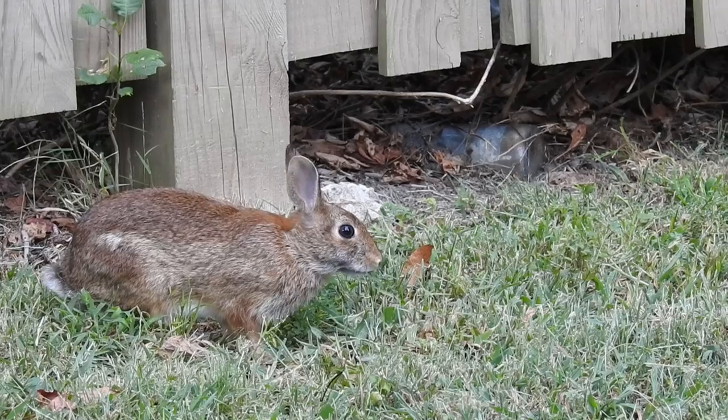Hey everyone, welcome to this week's wildlife vlog. As usual, Northern Virginia is a great place to find all different types of wildlife.